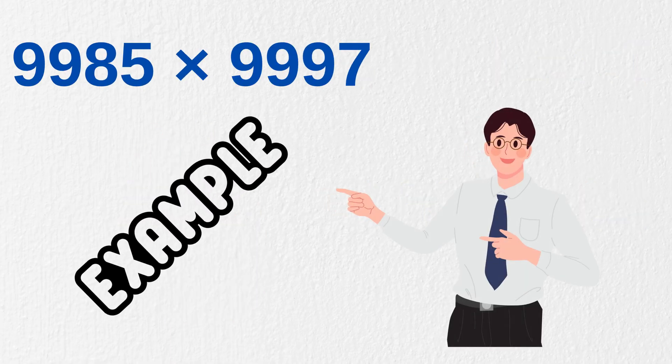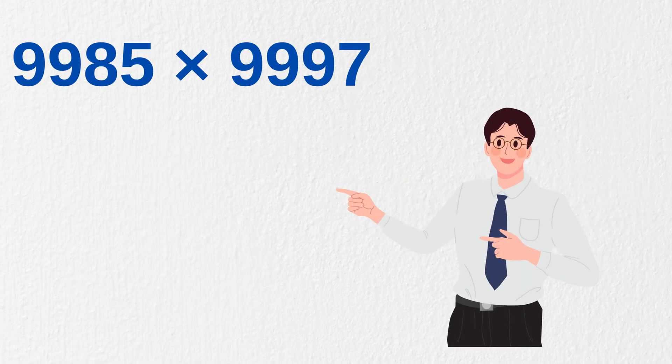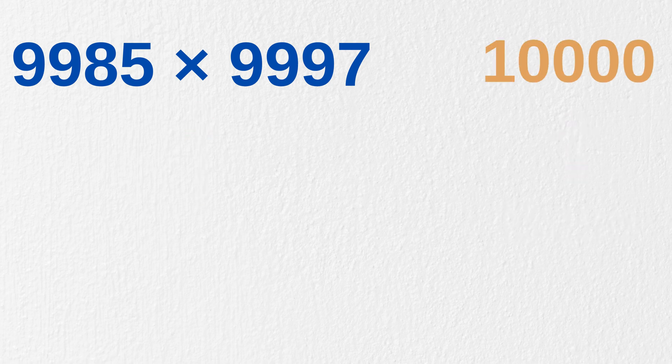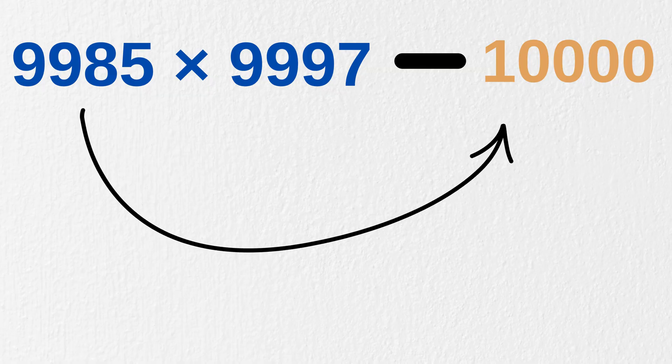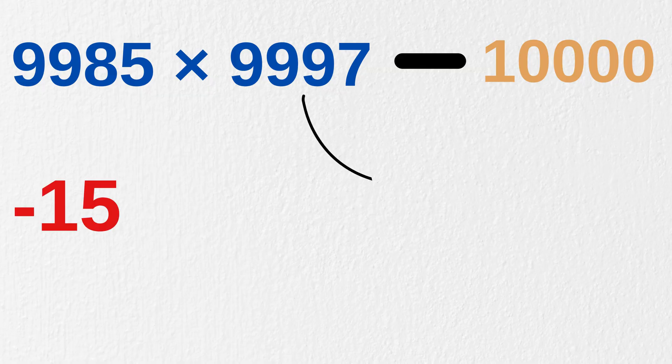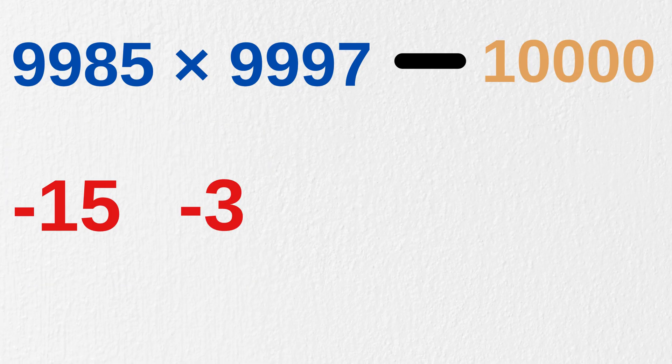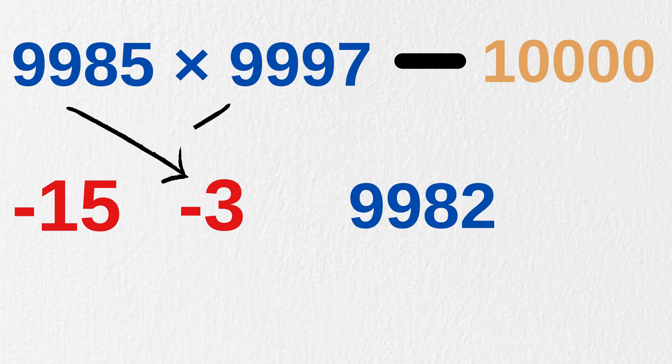Let's solve one last example: 9,985 times 9,997. The base here is 10,000. Taking base for both numbers as 10,000, we subtract 10,000 from both: 9,985 minus 10,000 gives minus 15, and 9,997 minus 10,000 gives minus 3. Now we do cross-subtraction: 9,985 minus 3 to get 9,982, or 9,997 minus 15 to get 9,982. Both ways we get the same number, 9,982.